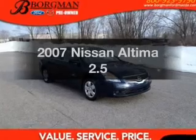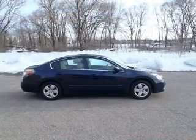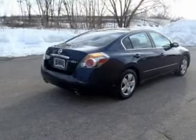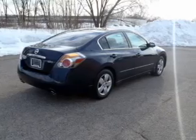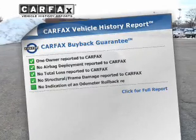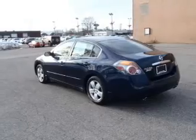Imagine yourself in this 2007 Nissan Altima — find everything you wanted in a ride under one roof with this vehicle. The powertrain includes front-wheel drive with an efficient four-cylinder engine connected to a smooth-shifting automatic transmission. An included Carfax vehicle history report allows you to purchase with confidence, knowing your buy was a smart choice.